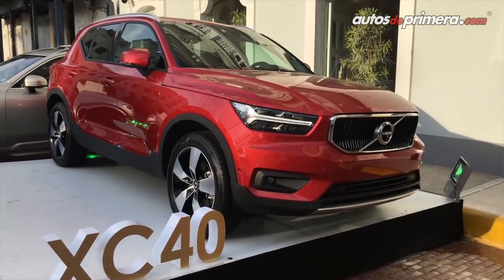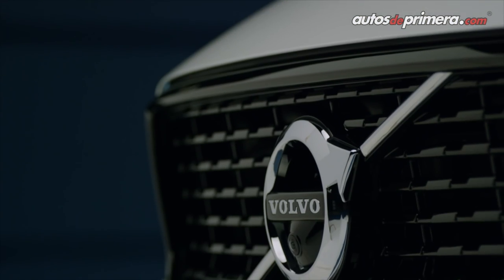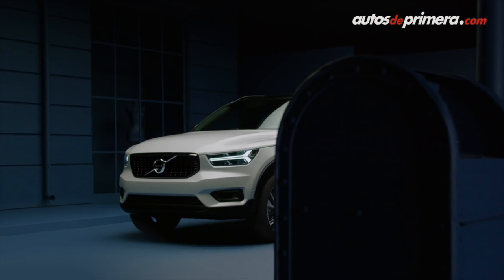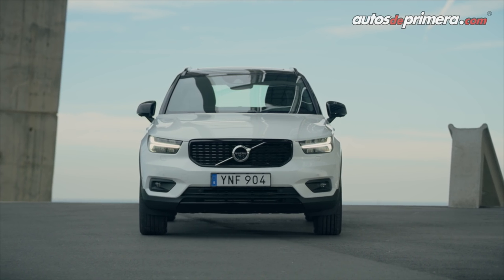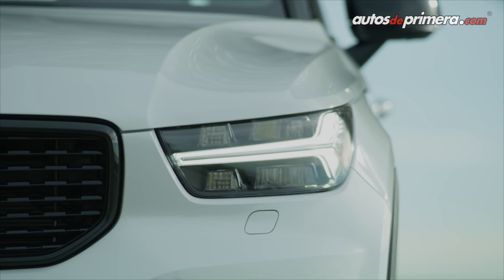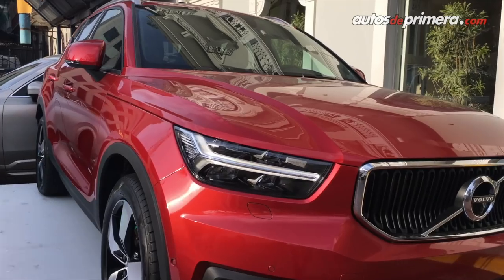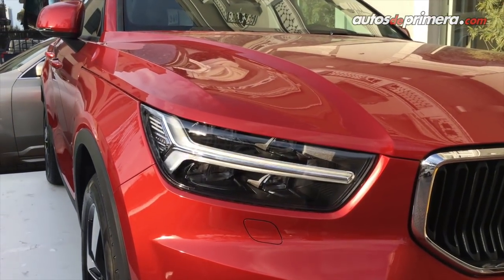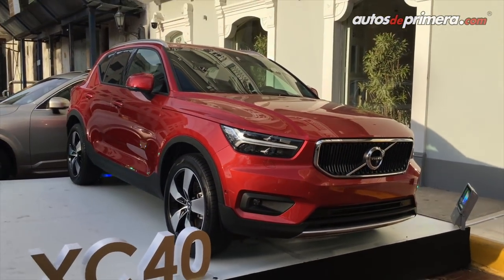Como pueden ver en la nueva Volvo XC40, vemos unas líneas mucho más cuadradas, mucho más marcadas. Incluso la parrilla es vertical, inclinada hacia el centro. Tenemos los nuevos faros tipo martillo de Thor, muy similares o muy característicos como las hermanas mayores. Lo vimos por primera vez en la XC90, posteriormente en la XC60.